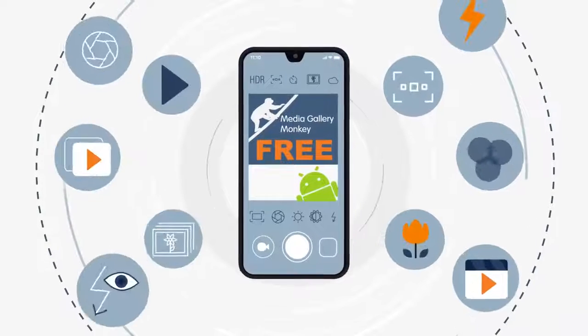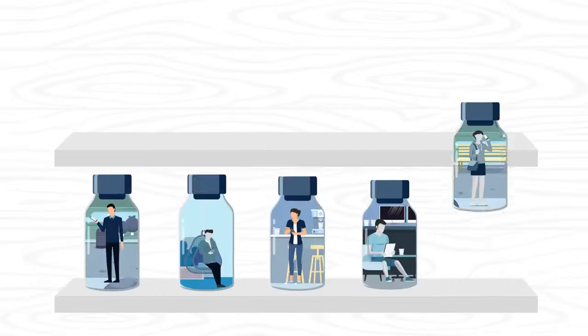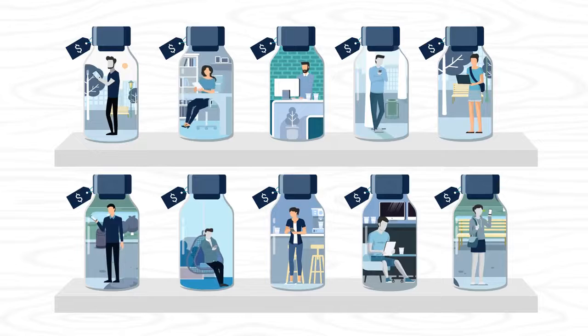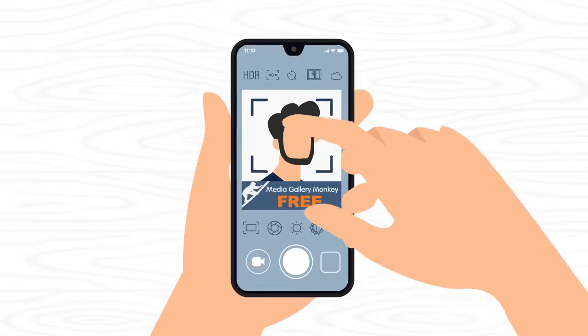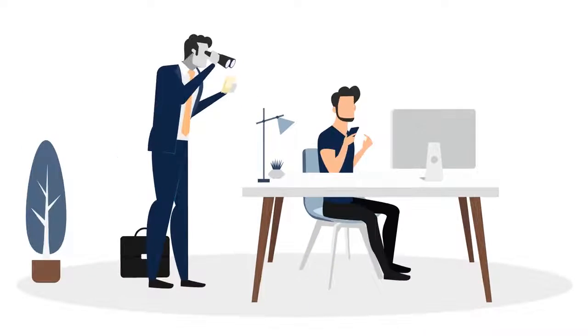There's no shortage of Android apps out there for managing your personal photos and videos. But as they say, if you're not paying for the product, you are the product. The fact is that every time you use a clunky, ad-driven gallery app, you're giving up privacy and your personal files are vulnerable.